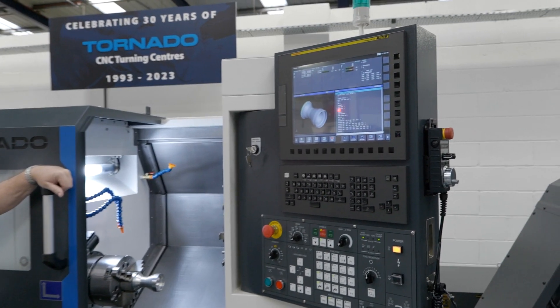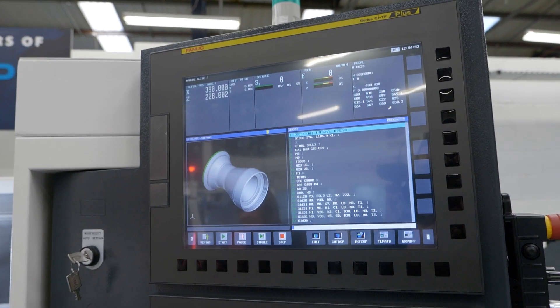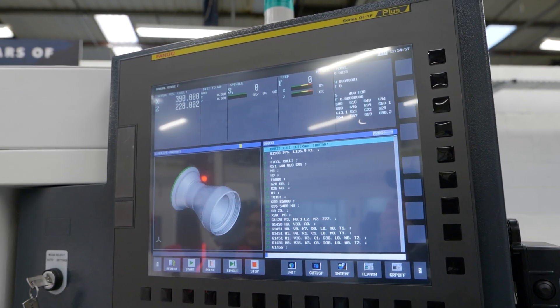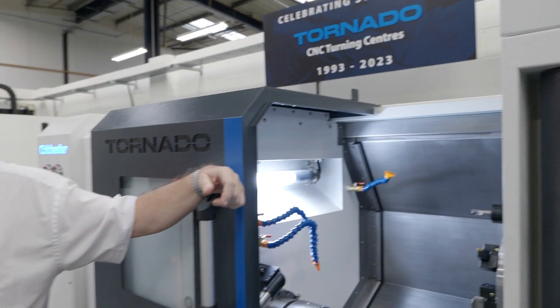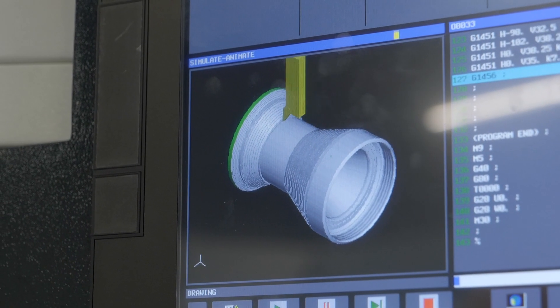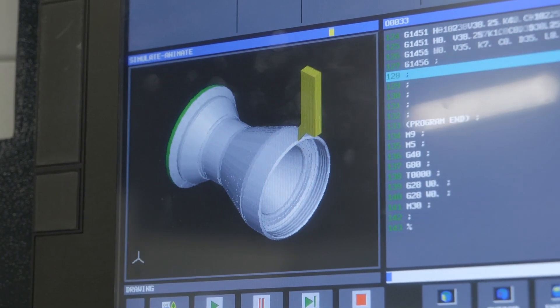So the control on this machine — FANUC OITF Plus, 15-inch screen with Manual Guide i. How important is that to a customer? Most people now, Manual Guide i is very, very conversational, it's intuitive. You can download programs through USB or an ethernet port as well. So very, very easy to program, very flexible as well. You've also got a simulation on there. Yeah, you can see the screen now, it's got a simulation on it. So using simulation we can pre-cut the part before we're actually cutting it in fresh air on the machine.